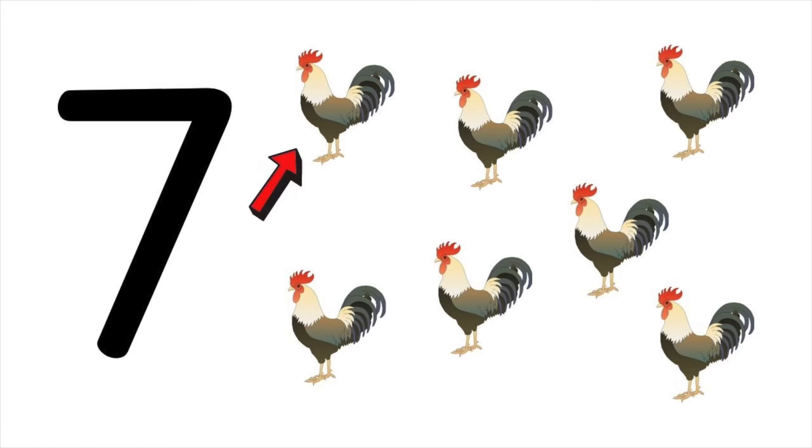One, two, three, four, five, six, seven. Seven chickens.